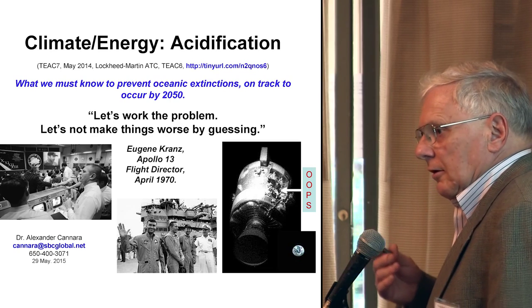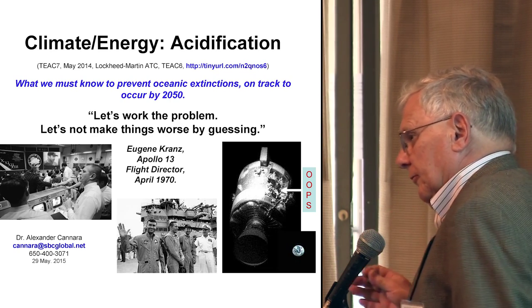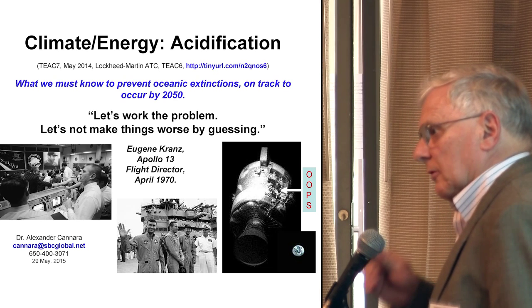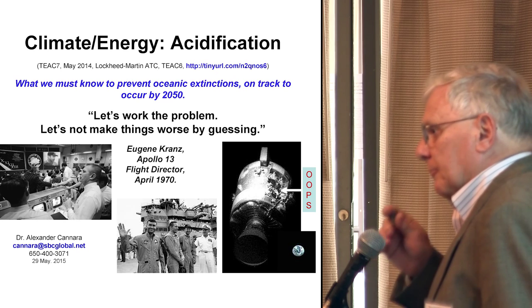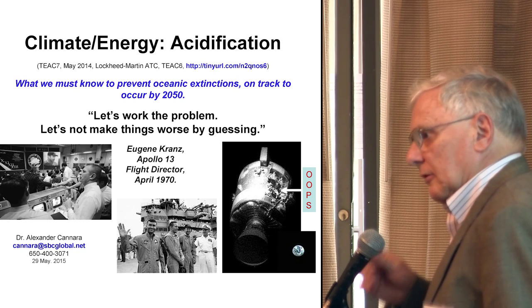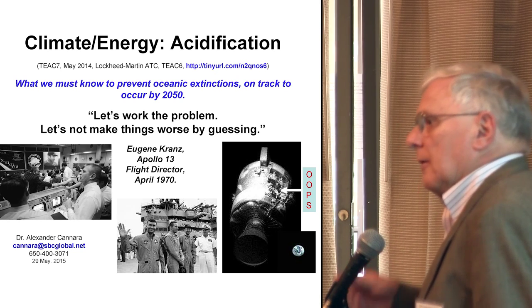The key thing to understand about nuclear power which makes it completely different from all other sources is power density. That is the key environmental issue. Everybody who thinks they're an environmentalist had better understand that, because I have yet to meet any wind or solar farm advocate who actually is a true environmentalist, because they don't get power density.